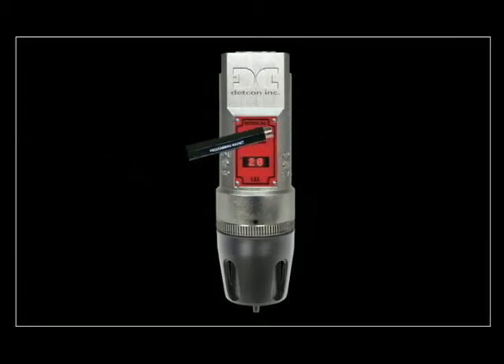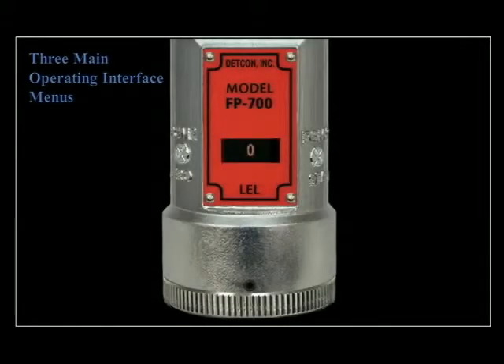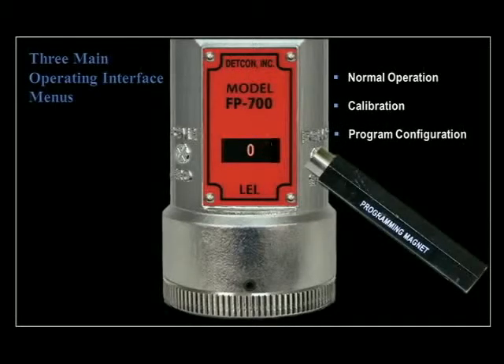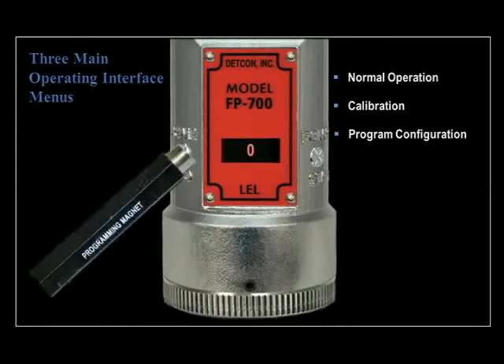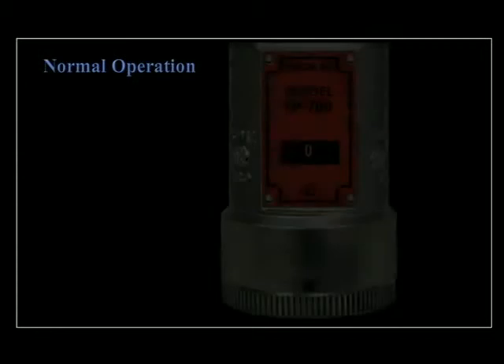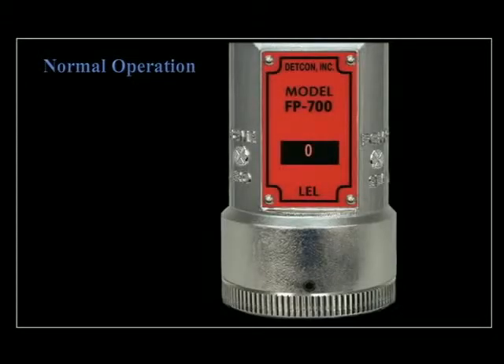The magnetic targets are labeled PGM1 and PGM2. There are three main operating interface menus: normal operation, calibration, and program configuration. When the magnetic switches are activated, arrows appear on the LED display. Momentary contact of the programming magnet is typically used to move between menu items, modify set point values, and save configuration changes. During normal operation, the display continuously shows the current sensor reading, which typically appears as zero. Once every 60 seconds, the LED display will show the sensor's measurement units and gas type, then return to the current sensor reading.